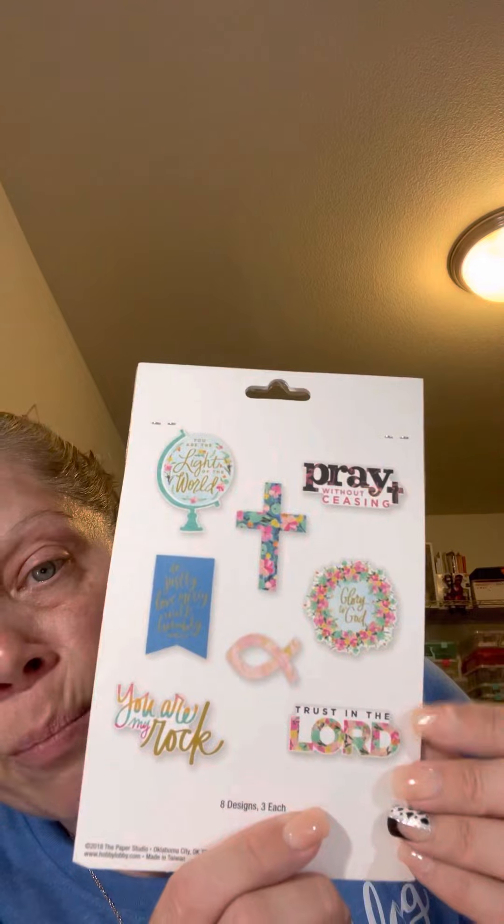I also picked up these faith die cuts - they were also a dollar twenty-four. I'm planning to share these in some friend mail with a couple of people.